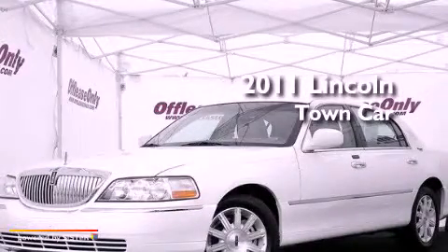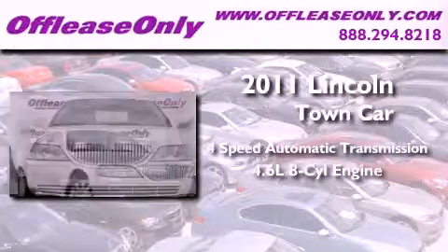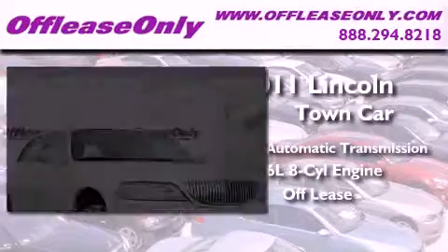This is a 2011 Lincoln Town Car. This vehicle has seating for six adults, a 4.6 liter V8, plus having just come off lease, this Lincoln is in like-new condition.